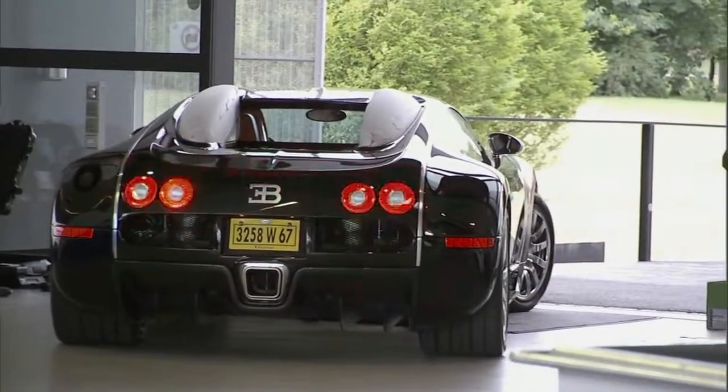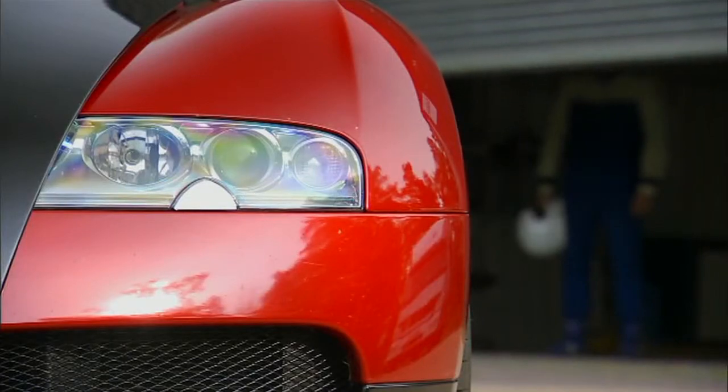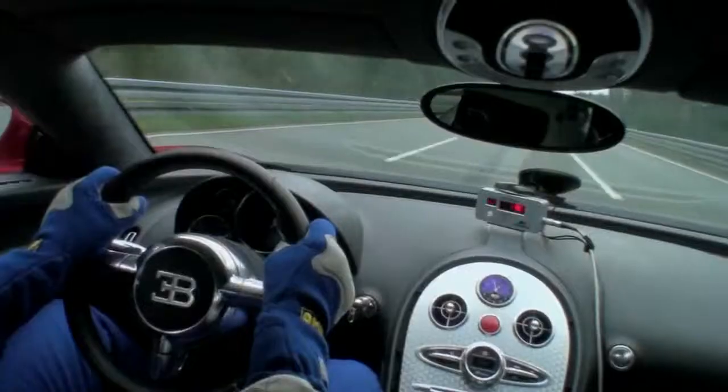Each finished Veyron is then road tested, some of them on the only track in the world where Bugatti runs the Veyron to its top speed of 253 miles an hour.